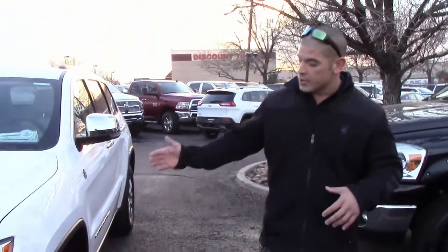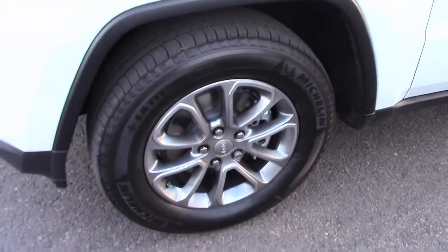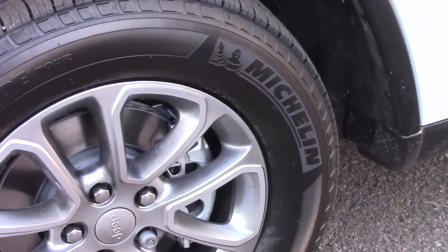Over here on the driver's side, you'll notice we come with 18-inch wheels on the Grand Cherokee Limited with Michelin Latitude four-season tires, which give you not only a great ride, but they really help handle this thing in the snow.